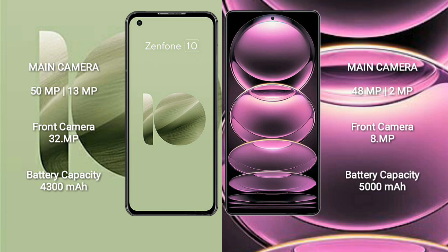Asus Zenfone 10 features a rear dual-camera setup of 50MP and 13MP, with a 32MP front camera. Redmi Note 12 features a rear dual-camera setup of 48MP and 2MP, with an 8MP front camera.